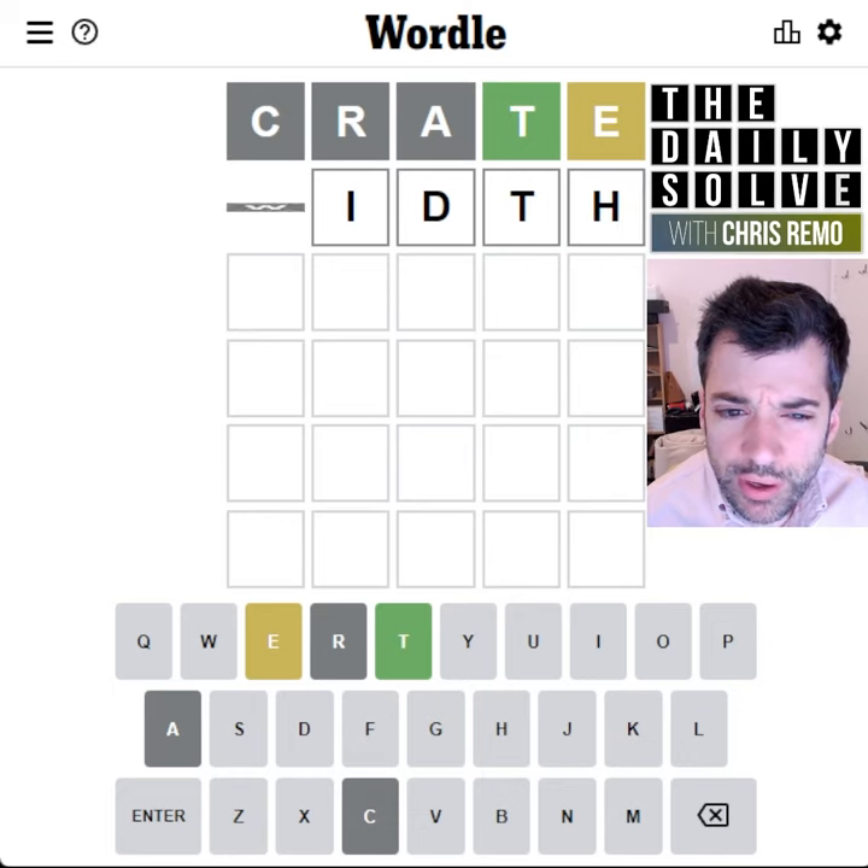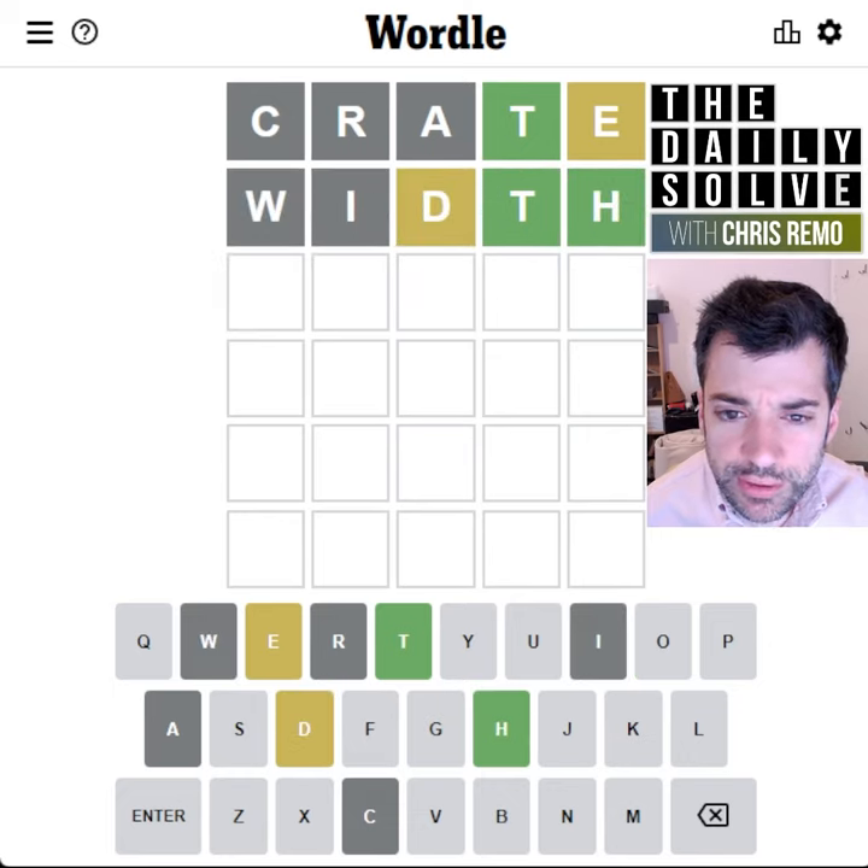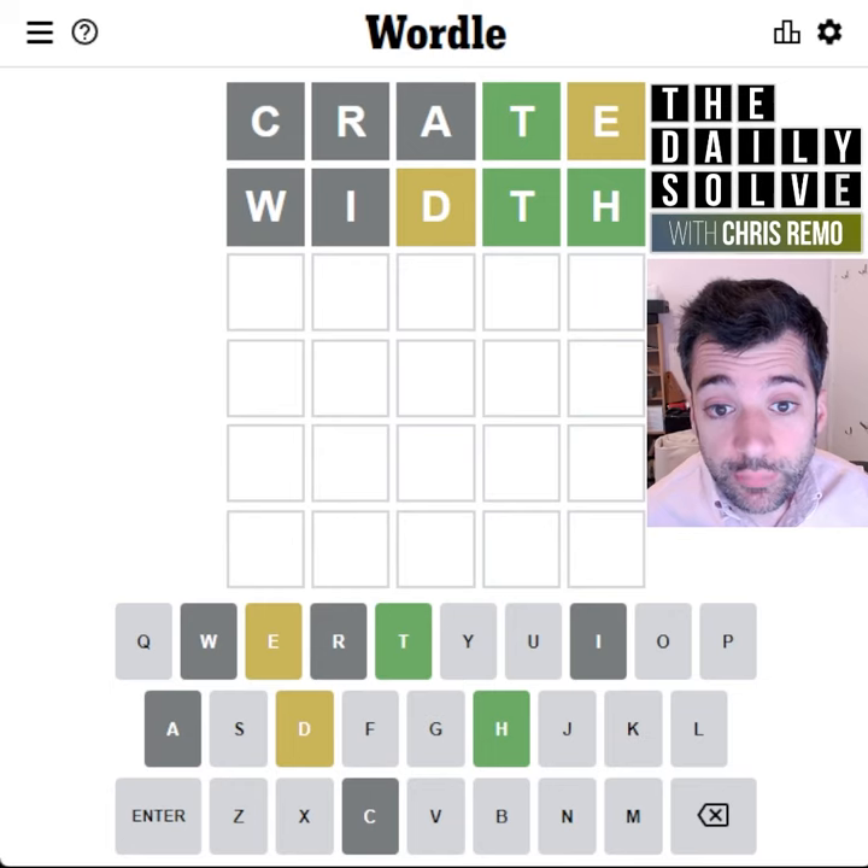We could spell Width. That's sort of odd, but it gets us a bunch of letters. Actually, that worked out pretty well.